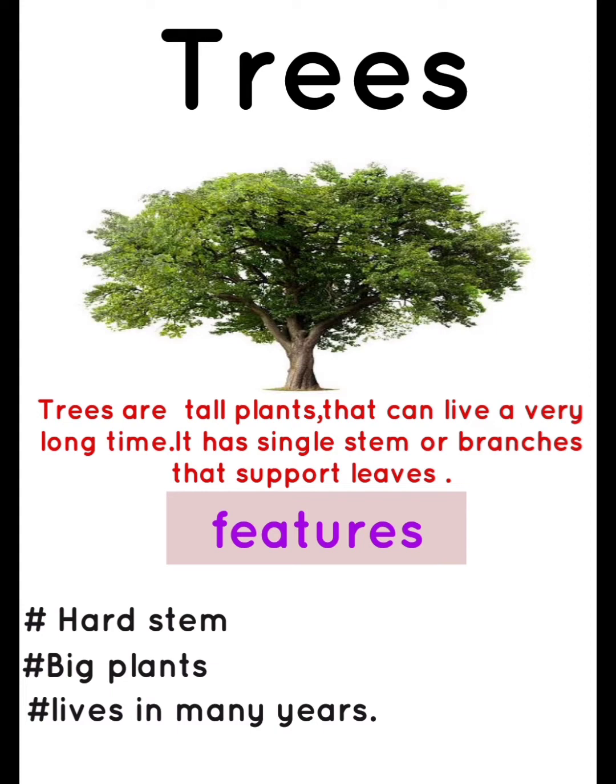Trees. Trees are tall plants that can live for a very long time. They have a single stem or branches that support leaves. Features: hard stem, big plants, leaves for many years.